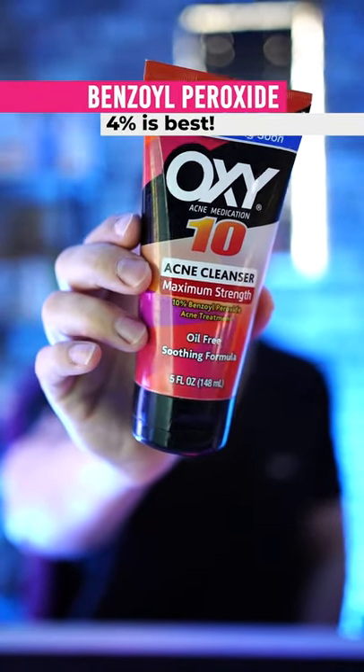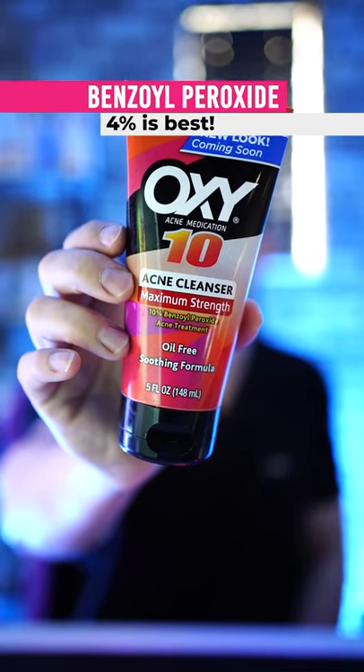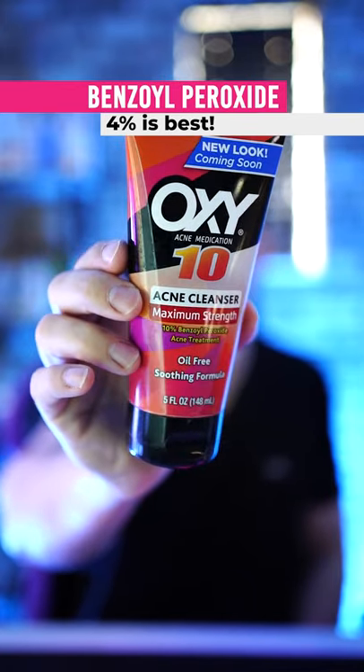The second option is a benzoyl peroxide cleanser. This is great because it opens whiteheads and opens pores and it also kills acne bacteria. This is a 10% strength, but I would recommend getting a 4% strength.